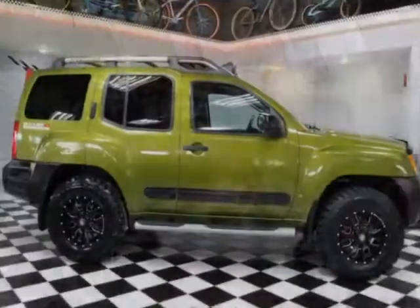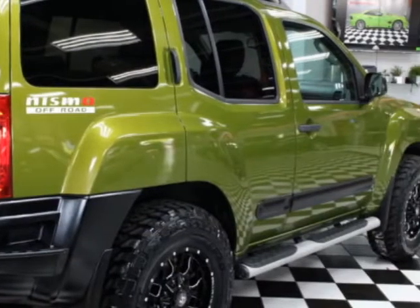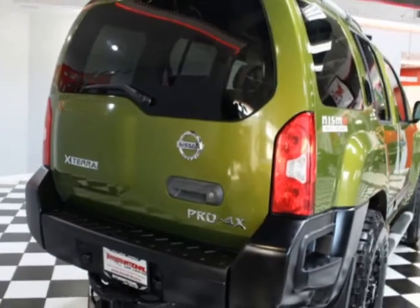This Xterra boasts a 4.0 liter engine and has a 5-speed manual transmission. Additional options for this vehicle include power locks, subwoofer, leather steering wheel, and driver airbag.